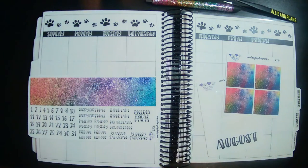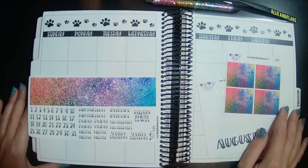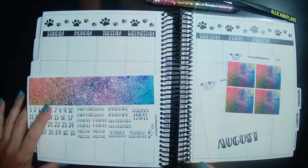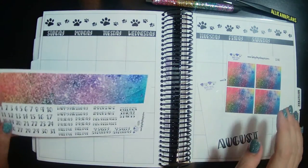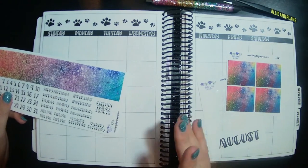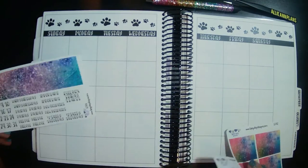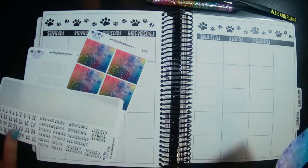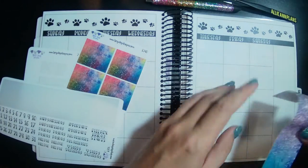Hi guys! Welcome back to another plan with me on a monthly spread. I am in my TPC Nation planner. This is the Tipsy Dog Designs, as you can see by the paw prints, and I'm also using her monthly kits because they are perfectly designed to fit the monthly spreads. I've been using those every month. So let's just get going on this.